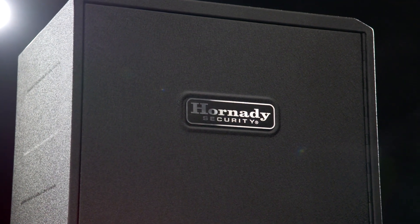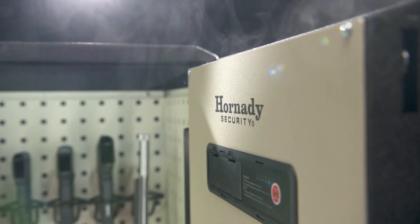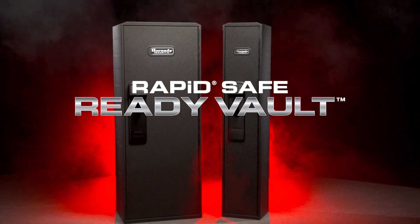Own it. Respect it. Secure it. The Hornady Security RapidSafe Ready Vaults.